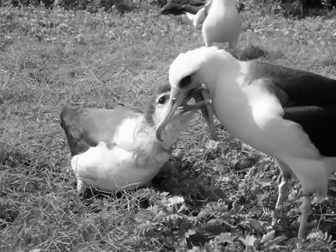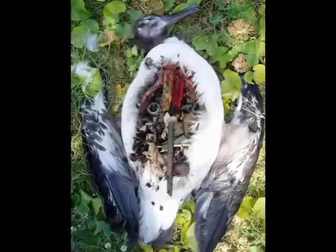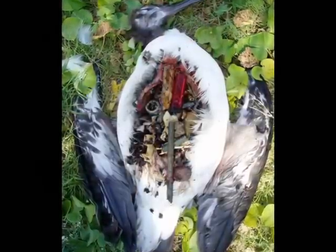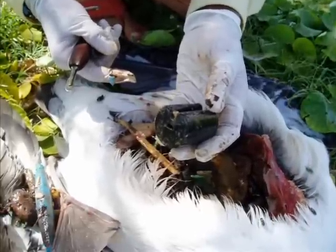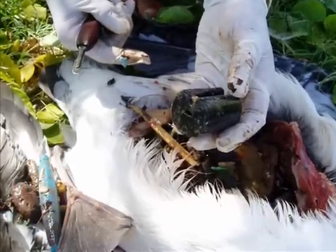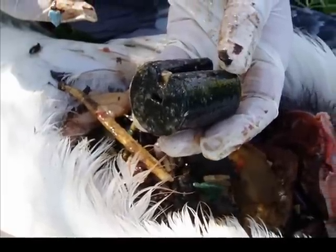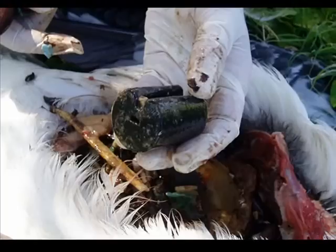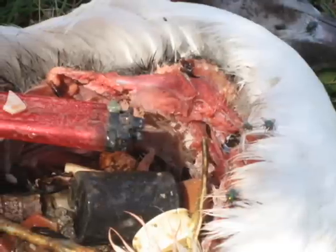It seems like the majority is stuff that you really can't identify — it's just broken up crap. Now that was stuck up pretty far in there. It looks like he's been trying to throw it up. There's something pretty big at the top. That thing's huge. If he had got this out, he maybe could have survived. Oh, there's a nice lighter right in there.